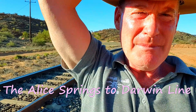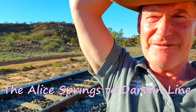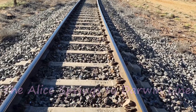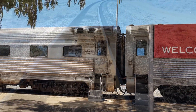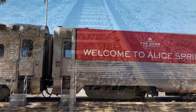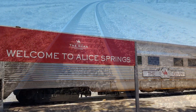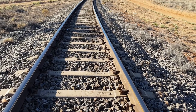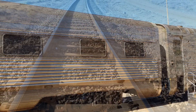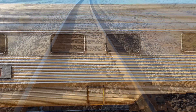They say they made over a million of those things, those concrete sleepers, to complete the track from Alice Springs all the way up to Darwin. They say they could get it done. Now get off the track, look out, here it comes.